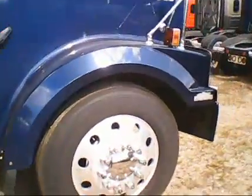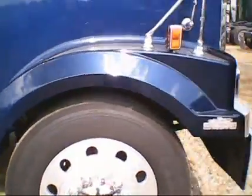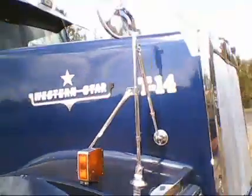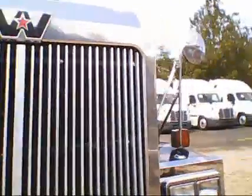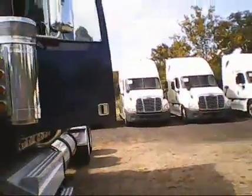Front wheels and tires. Dual breathers. Hood mirrors. It has heated mirrors.